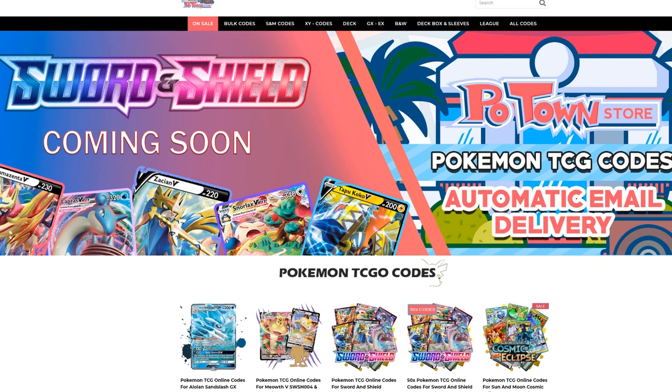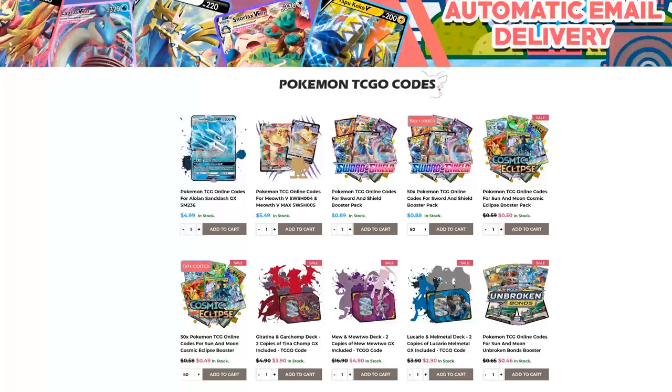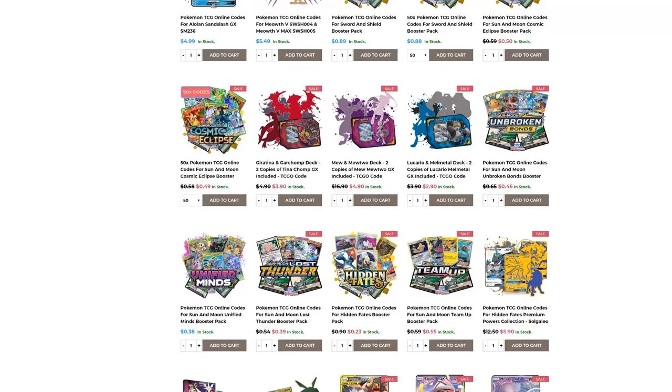Make sure you check out Potan Store. They have the new Sword and Shield codes already available with automatic email delivery. You can get them in batches of 50 codes with a slight discount, or individually for 89 cents each. Use code Table1 to get 5% off your final purchase.